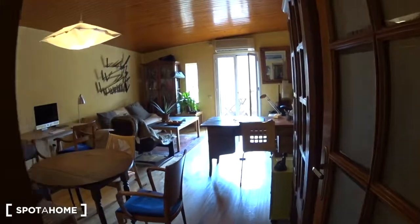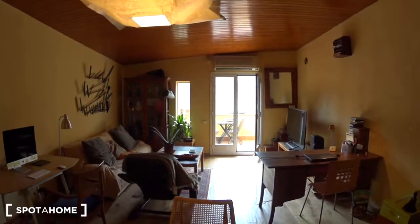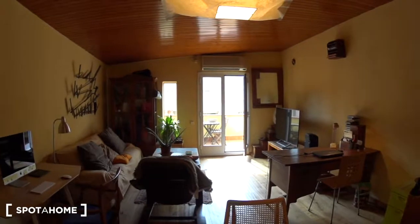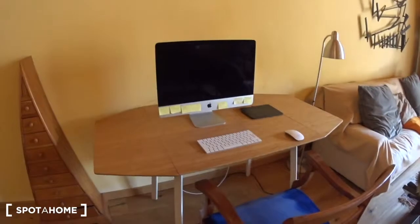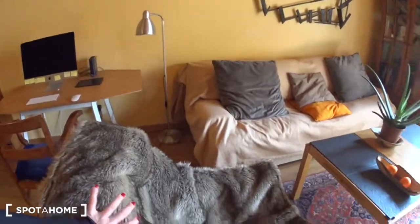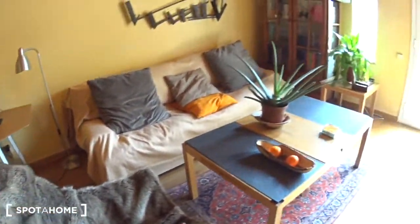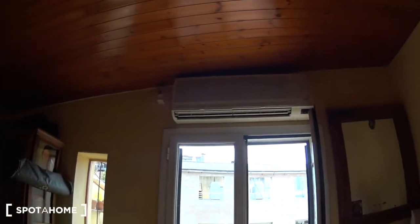Now we get into the living room, which is absolutely huge. At the back you can see the balcony. There is a dining table with four chairs, a large radiator, and a kitchen just behind which I'll show you later. There are also two desks, and the living room area has a very nice couch, a comfortable armchair, a coffee table, and a huge TV screen.